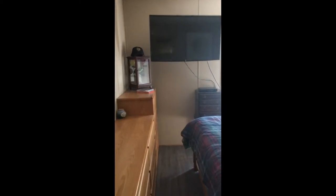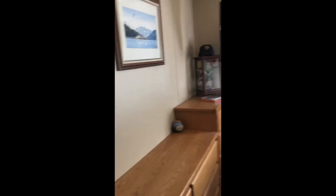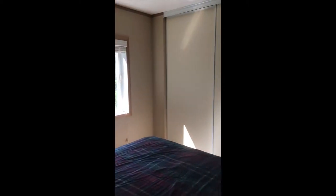And here we are into the master bedroom. Window out the back. Big closet.